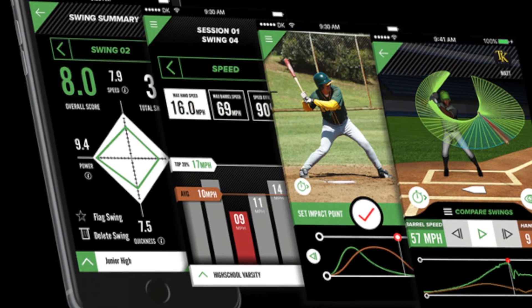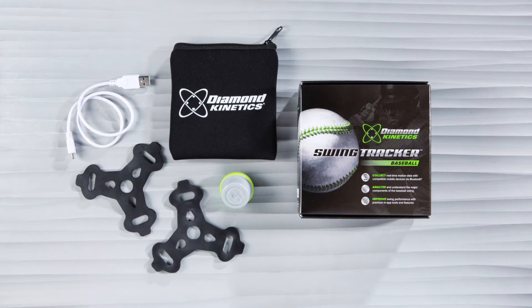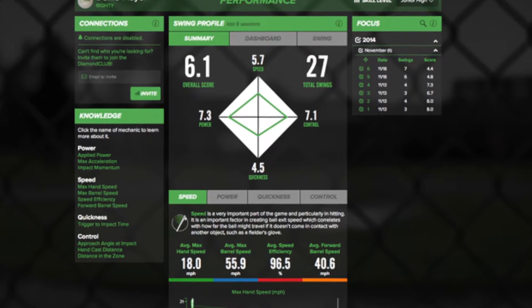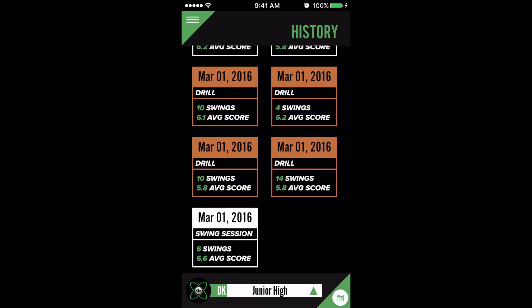The baseball swing takes two tenths of a second, and until now we've relied mostly on what our eyes can see. Diamond Kinetics is taking the mystery out of motion with a dynamic, sensor-driven performance platform coupled with cutting edge apps to enhance the learning and training experience.